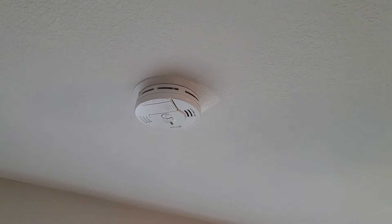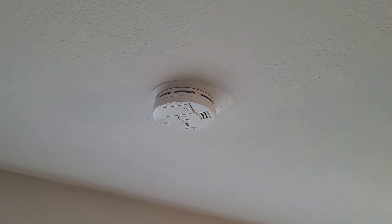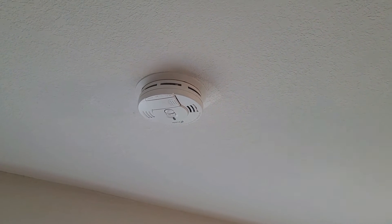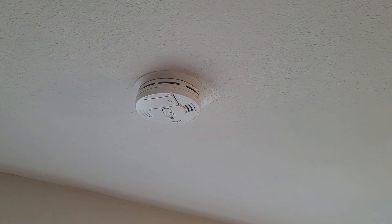According to the 2021 residential building requirements, smoke detectors are required on every level in the home, including the basement, within 15 feet outside every bedroom door, and inside every bedroom.